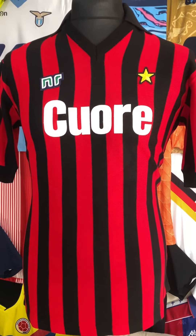You know I love thin stripes on an Italian shirt, and it's shirts like this that are the reason why I like them. And this shirt makes you look at football shirts differently.